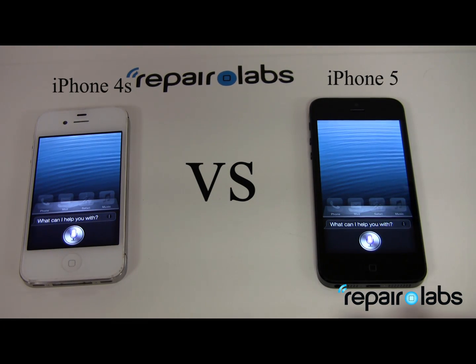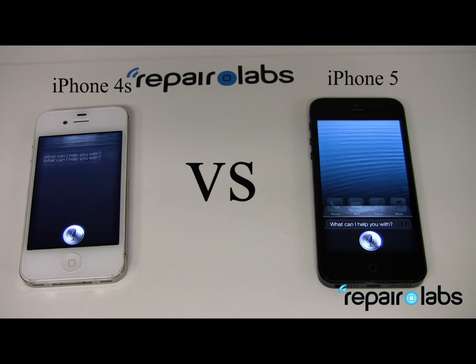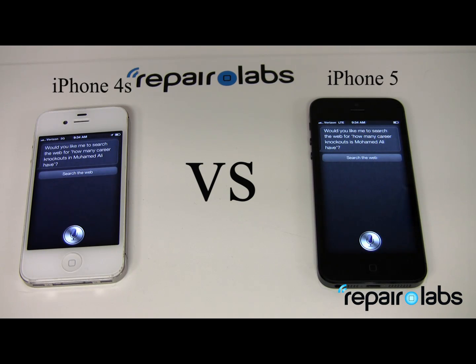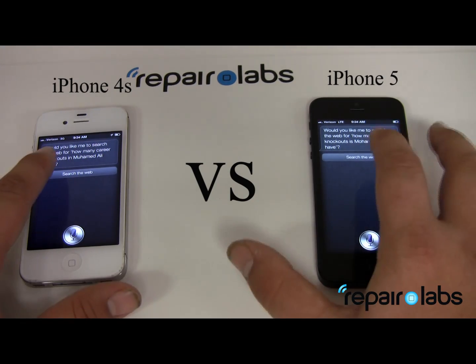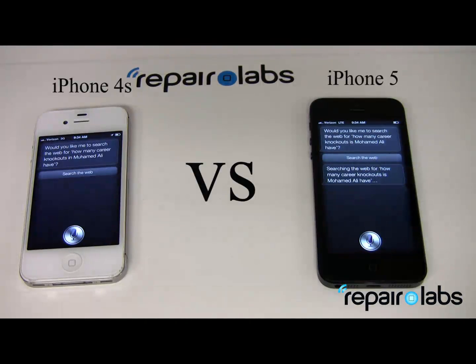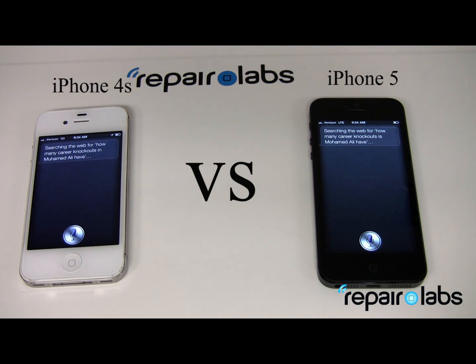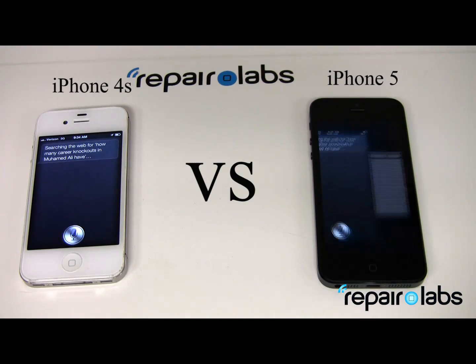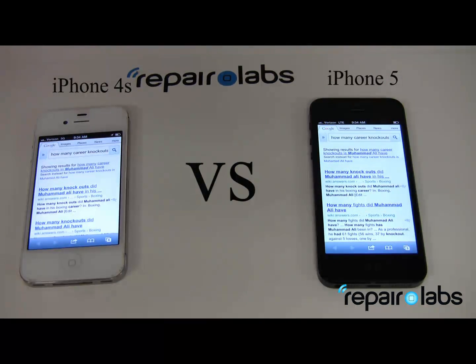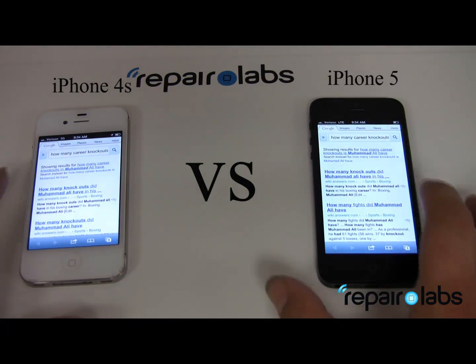Next Siri test: 'How many career knockouts did Muhammad Ali have?' Siri responded: 'Would you like me to search the web for how many career knockouts Muhammad Ali had?' We clicked 'search the web.' As we can see here, both phones pulled up results at pretty much the exact same speed.